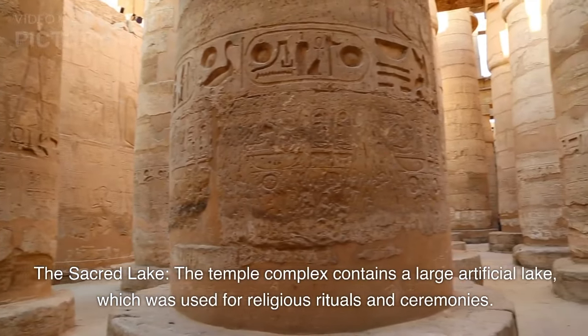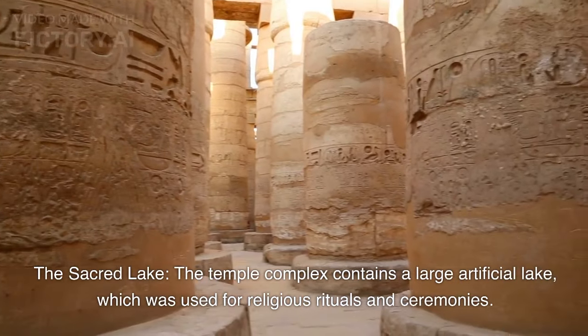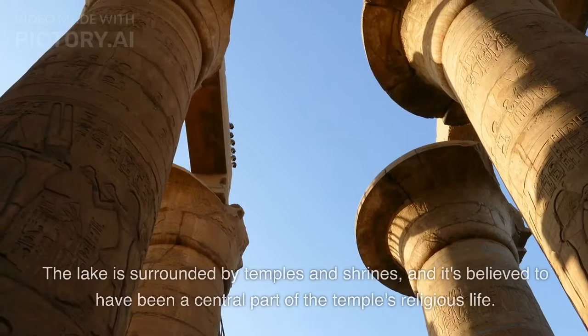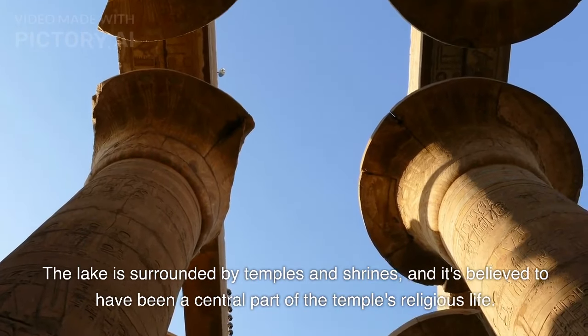The temple complex also contains a large artificial Sacred Lake, which was used for religious rituals and ceremonies. The lake is surrounded by temples and shrines, and it's believed to have been a central part of the temple's religious life.